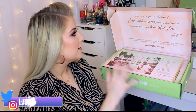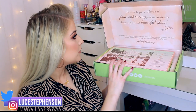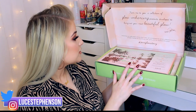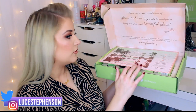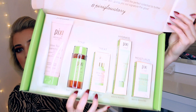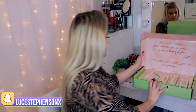Let's open some parcels. We've had to zoom out for this one — this is an absolutely beautiful parcel from Pixie as always. It says: 'From me to you, a collection of glow-enhancing products developed to bring out your most beautiful glow. Inspired by our multi-award winning Glow Tonic, we've developed the perfect collection to further exfoliate, hydrate and nourish your skin, giving you our signature Pixie glow.'